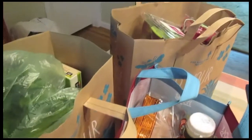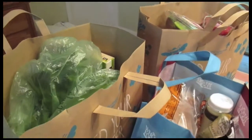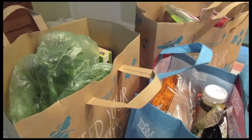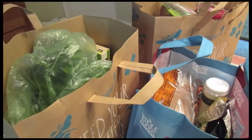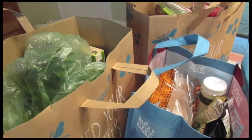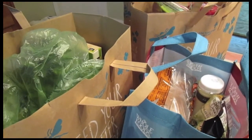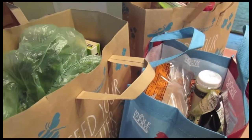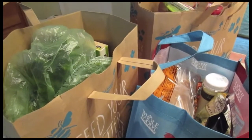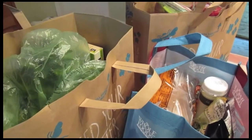Hey everyone and welcome back to another Whole Foods Wednesday. This week I would say I have a medium-sized haul — not too small, but not too big. I wanted to make a quick announcement: I will be doing a 100% vegan haul coming up sometime within the next two to three weeks, so definitely look for that on my channel. And if you hear something in the background, it's more than likely the air conditioning — it's like 90 degrees outside and I just don't want to open the windows.